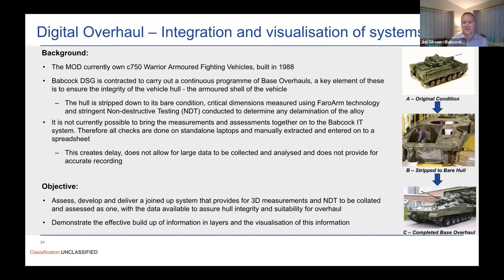All of that is done and recorded on a paper-based system, which is incredibly time-consuming and doesn't give us the facility to really recall and use that data to take any further engineering action. It's not integrated with our IT systems, so we have a very traditional repair business that could really do with some modernization.